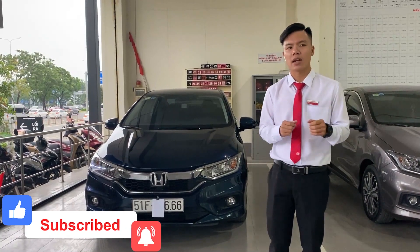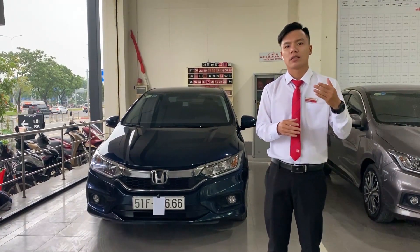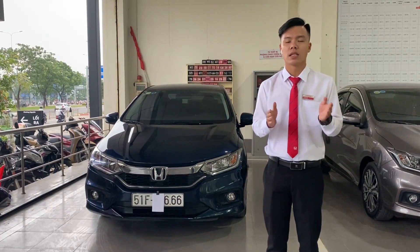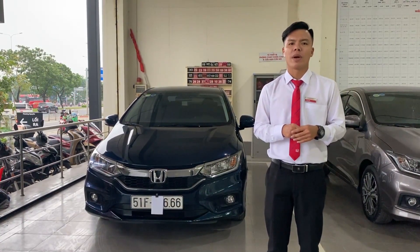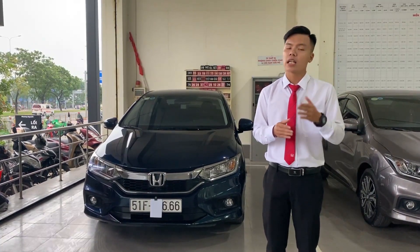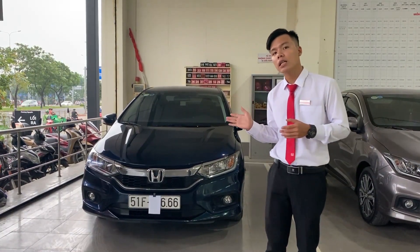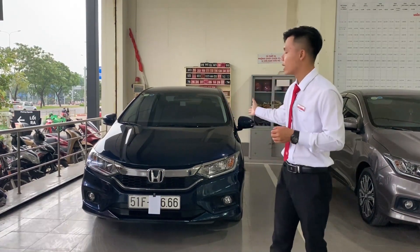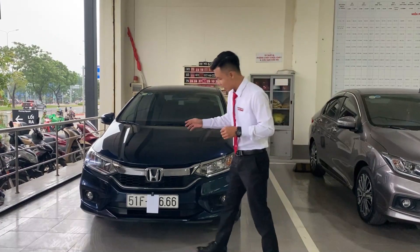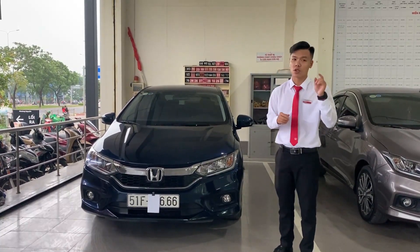Chiếc xe mới này được nhiều trang mạng review về hình ảnh. Có thể nói chiếc xe này được gọi là 'Tiểu Accord' - rất là đẹp. Qua đó chúng ta có thể thấy mẫu xe mới khác như thế nào so với mẫu City hiện tại. Và hiện tại chúng ta cũng đang có một chiếc City 2017 tại đây. Nhìn hai chiếc xe này cạnh nhau, mẫu City cũng rất là đẹp.